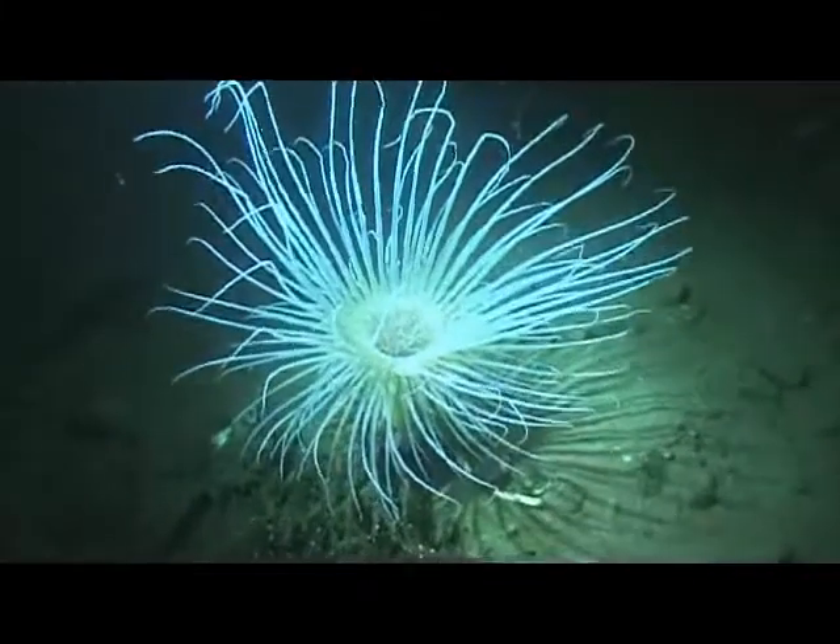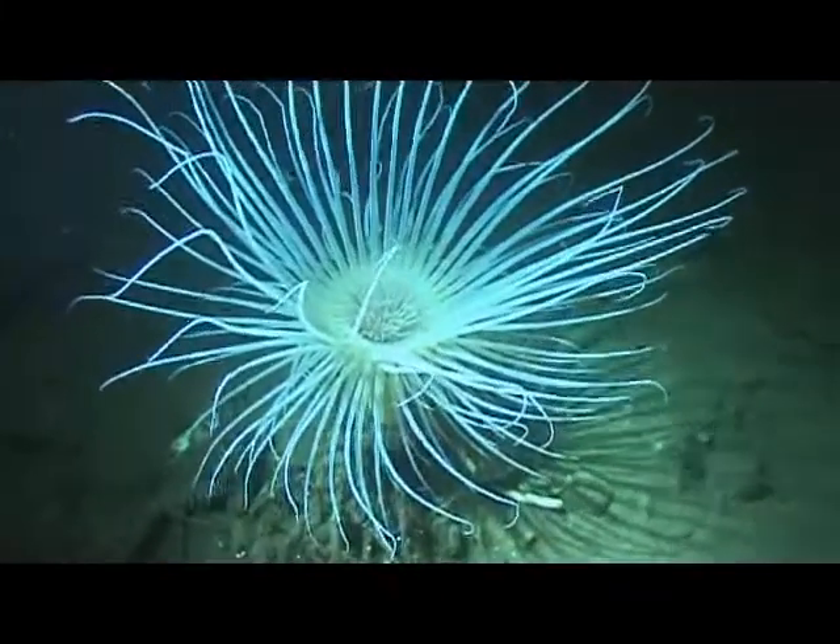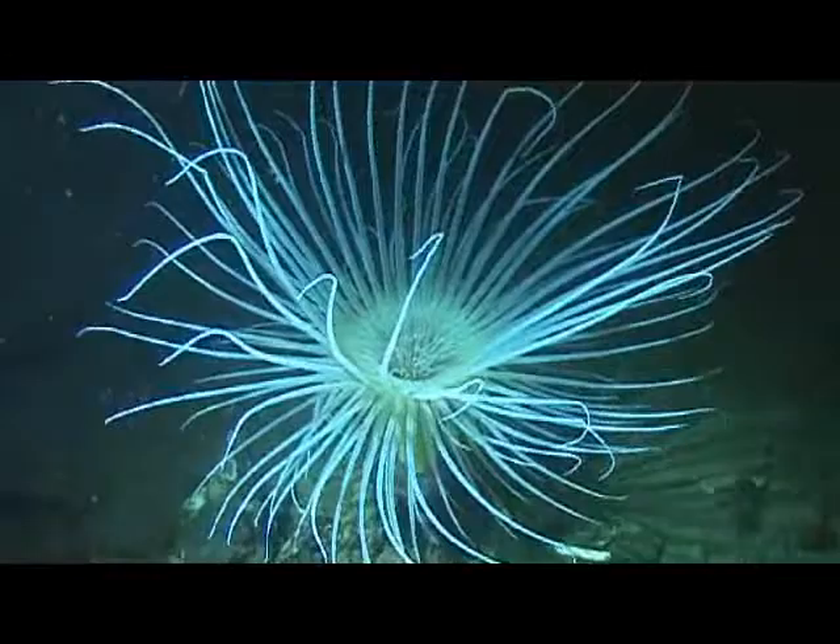My strobes failed early on in the dive and thus I was reliant on my buddy's torch, who it has to be said had a very steady hand.